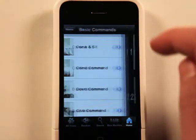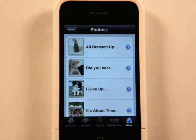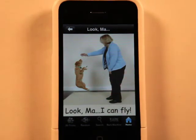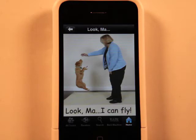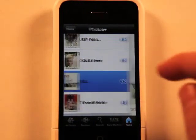Basically this app is just a lot of tools to help you train your dog. We've got photos and different things they have pre-loaded in the app. I don't really know what the photos are for — they're just kind of cute, I guess.